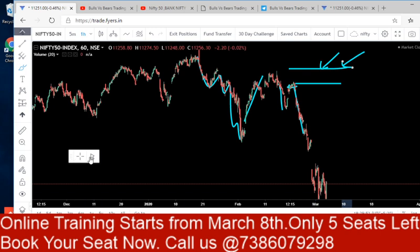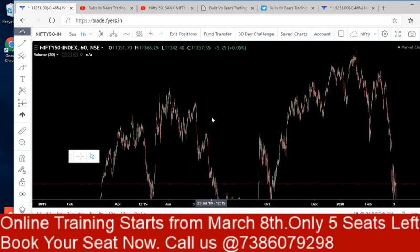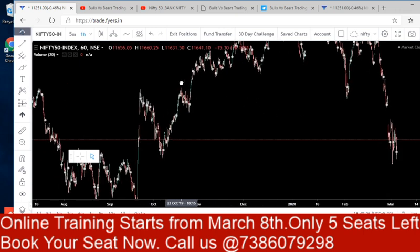The course fee is around 50,000 and the duration is 20 to 30 days of theory and two months of practice in the market. Every day you will have a practice session based on what you have learned and how to apply it in the market. It is a combination of wave analysis with different technical approaches, including finding the trend. If you have any queries regarding training, you can call us at 73860 79298.